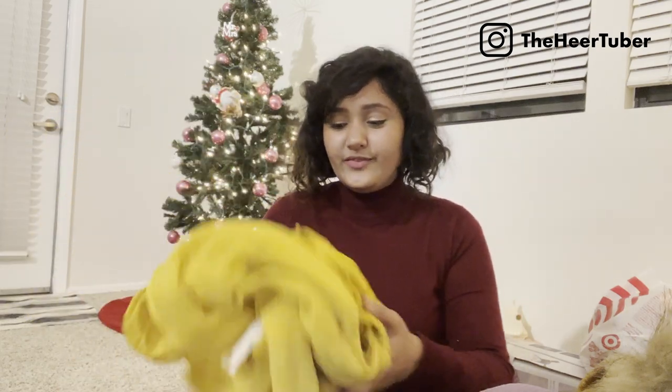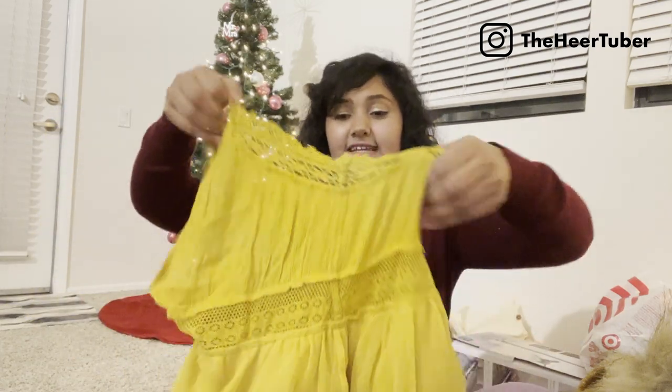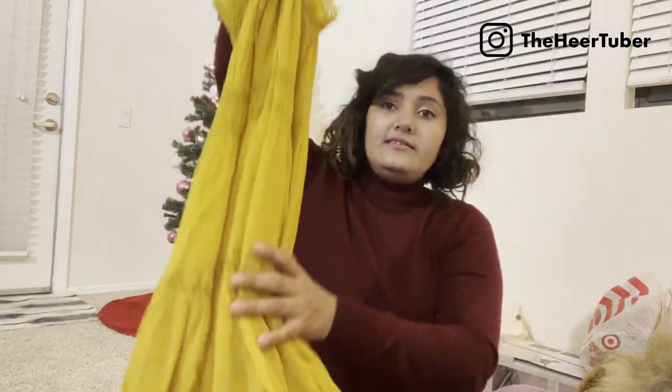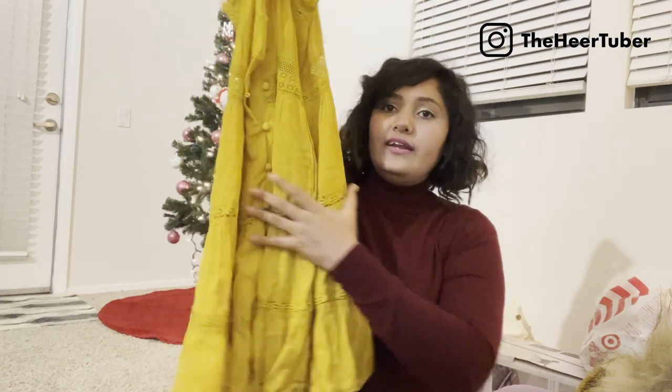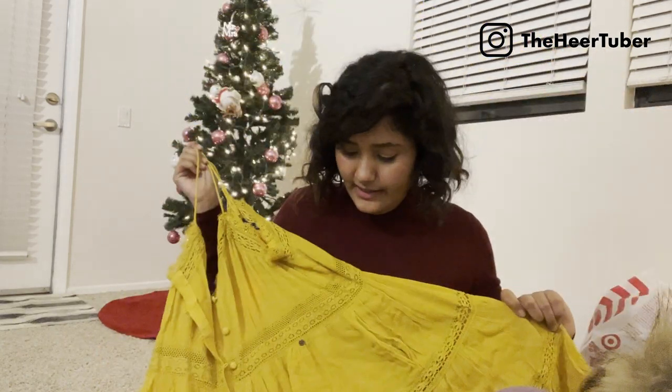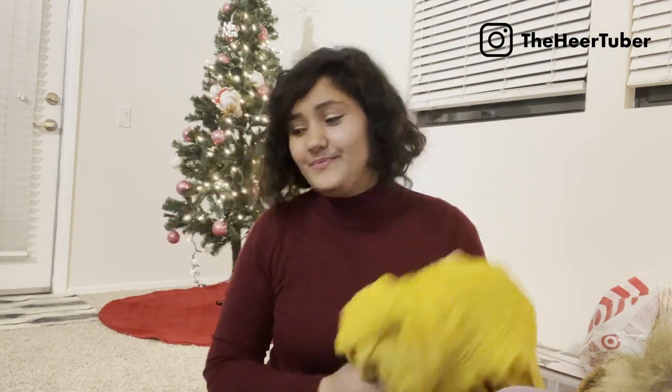Next I got a very pretty dress from Superdry as well, in yellow. Here is the dress — it has fake buttons and a good length, and it's cotton. I really like the color. It was 40 percent off, so I got this one too.